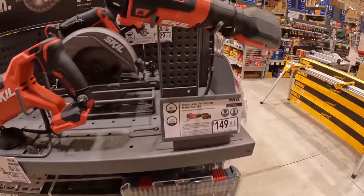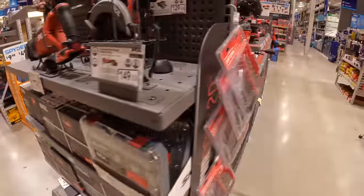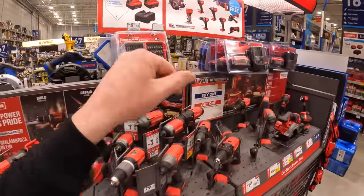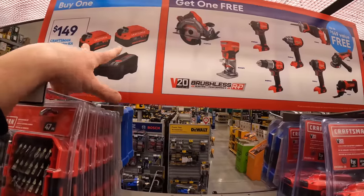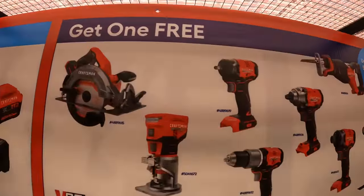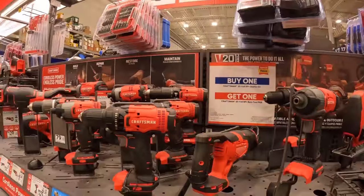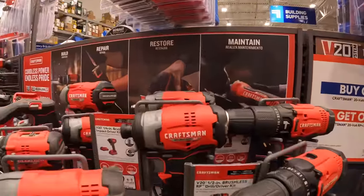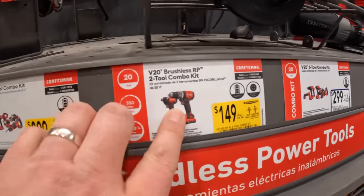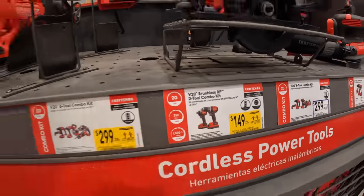Nothing special for Skill. Craftsman — they do have that deal going on still: $149, you get a free tool — two 4 amp-hour batteries, charger, and you get a selected tool for free. They do have $100 for the drill driver, $129 for the impact driver, or $149 for the impact driver and drill driver combo. That's not a bad deal.